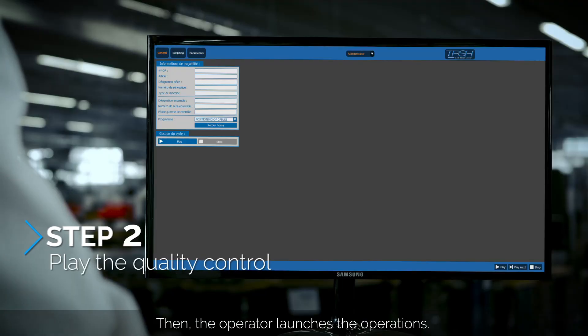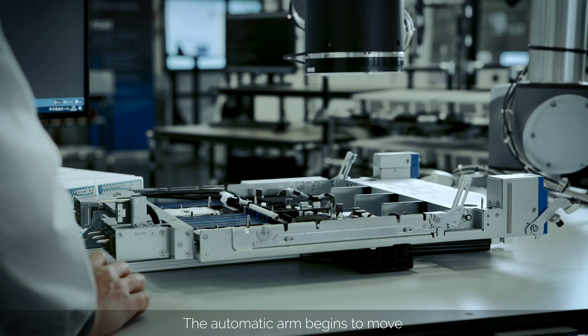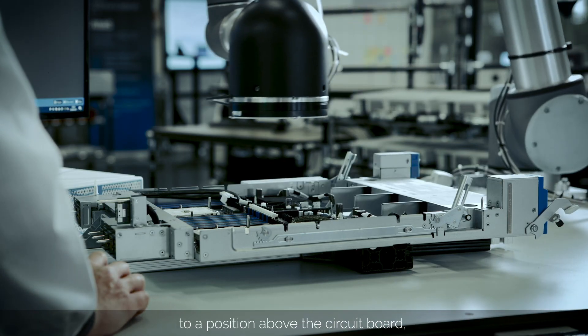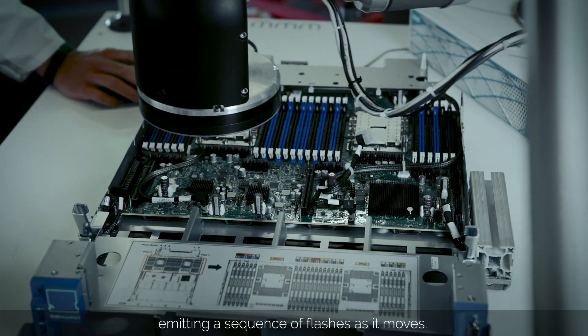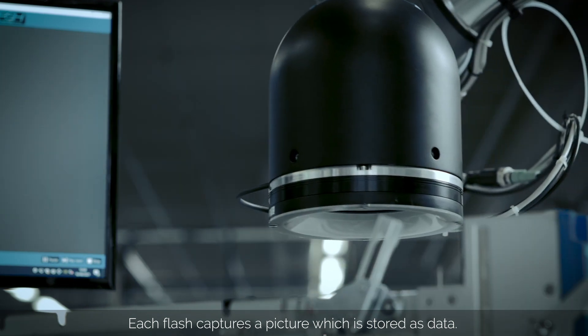Then the operator launches the operations. The automatic arm begins to move to a position above the circuit board, emitting a sequence of flashes as it moves. Each flash captures a picture, which is stored as data.